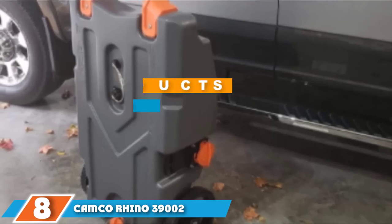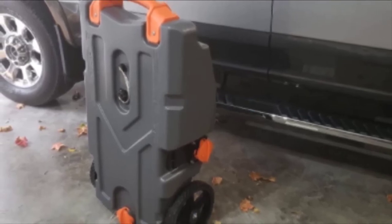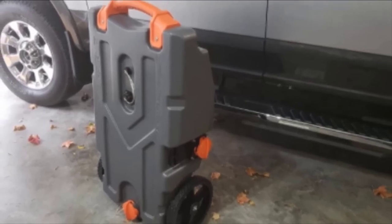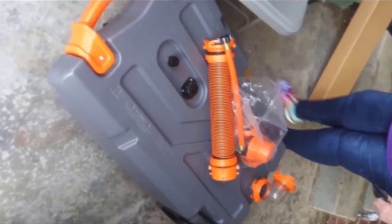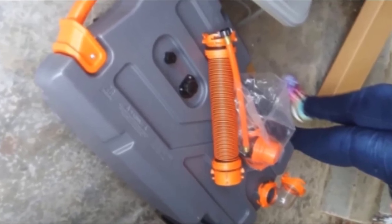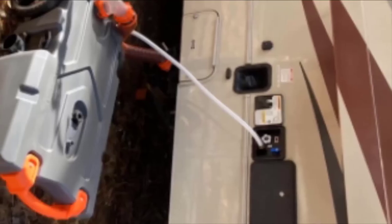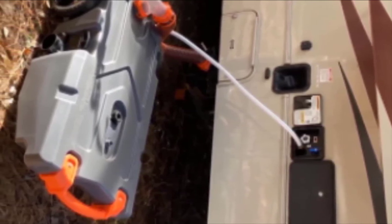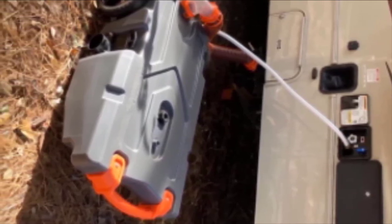Finally, at number eight, we have the Camco Rhino 39002 Heavy Duty RV Waste Tank. Camco is one of the most trusted names in RV products and accessories. Their Rhino 39002 was built from highly durable, high-density polyethylene that's been blow-molded into a 21-gallon tank form. Also known as HDPE, this type of polyethylene is prized for outdoor use and is UV-stabilized to prevent photodegradation from excess sunlight exposure. The blow molding also means it's virtually seamless, which translates into superior leak resistance.